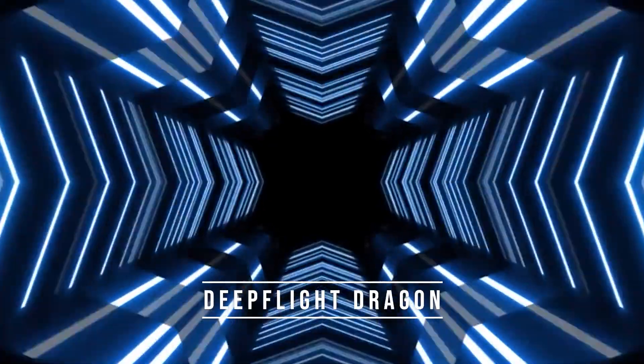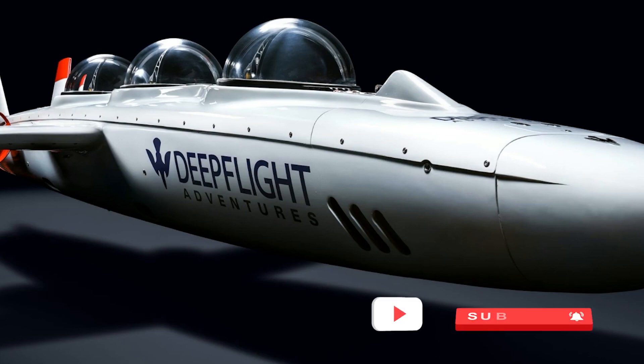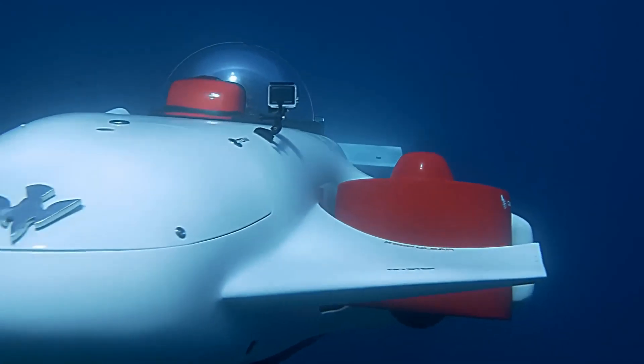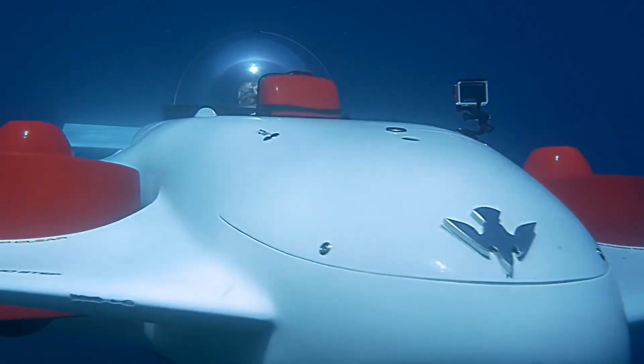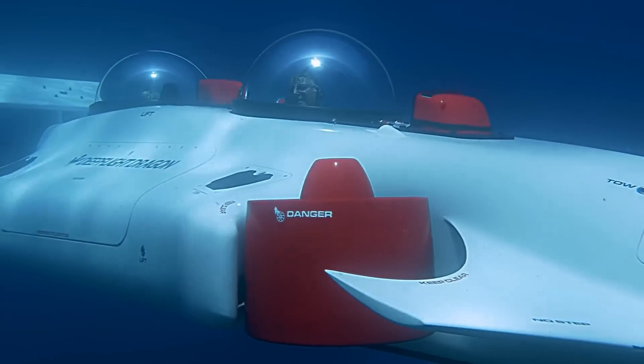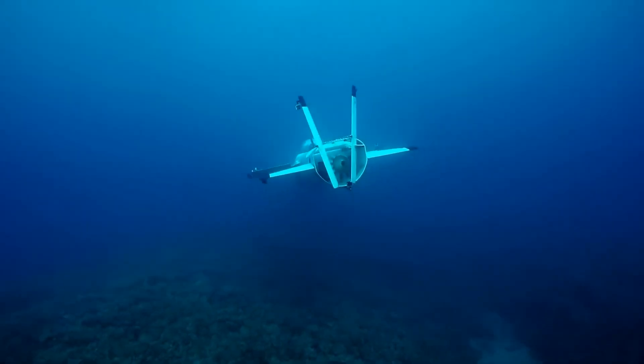Number 1: Deep Flight Dragon. The Deep Flight Dragon is a cutting-edge personal submarine that boasts a unique design, allowing it to move with the speed and agility of a shark while providing passengers with the comfort and safety of a luxury car. With its wings that allow it to glide through the water like a dolphin, the Deep Flight Dragon is a true technological marvel.